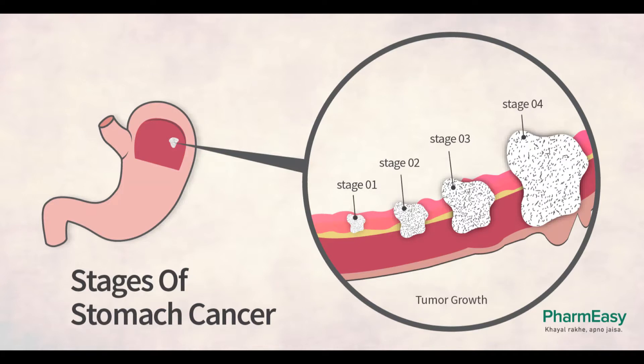Even if treatments do not destroy or shrink the cancer, there are ways to relieve pain and symptoms from the disease. Patients should tell their cancer care team about any symptoms or pain they have right away, so they can be managed effectively. Nutrition is another concern for many patients with stomach cancer. Help is available ranging from nutritional counseling to placement of a tube into the small intestine to help provide nutrition for those who have trouble eating, if needed.